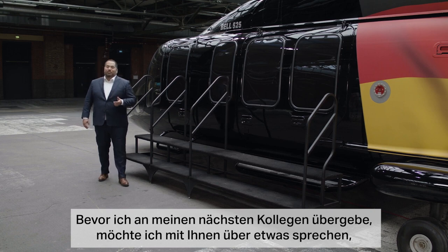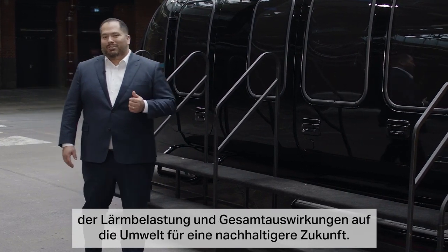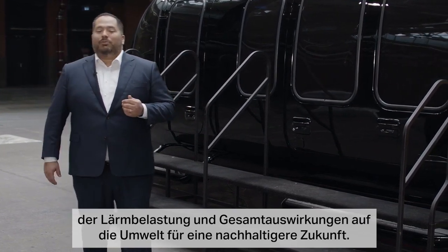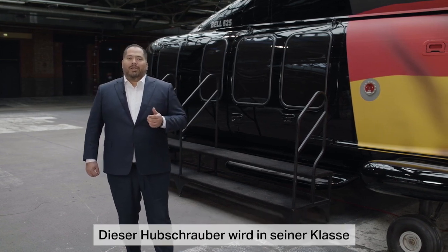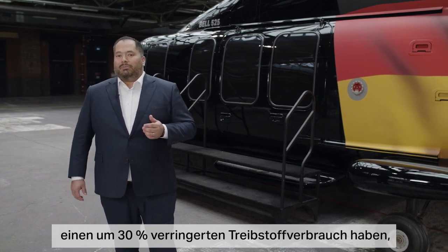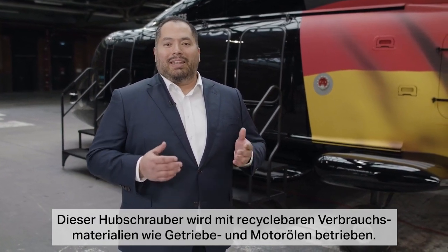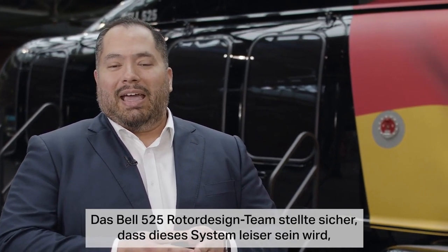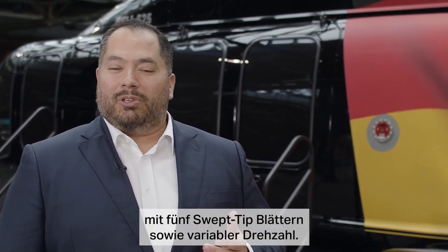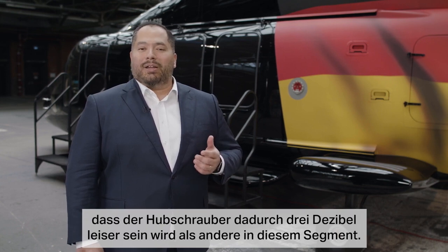Before moving on, I'd like to highlight something that will resonate with our audience. Bell and TechSharn are making strides to reduce our carbon footprint, noise pollution, and overall environmental impact to move towards a more sustainable future. The Bell 525 will have a 30% reduction in fuel burn compared to other large helicopters in this segment, contributing to a 20% reduction in CO2 emissions per passenger mile. This helicopter will also have recyclable consumables such as transmission oils and engine oils, and uses environmentally friendly corrosion inhibitors. The rotor design features five swept-tip blades and variable RPM, and preliminary test data shows the helicopter will be three decibels quieter than other helicopters in this segment.